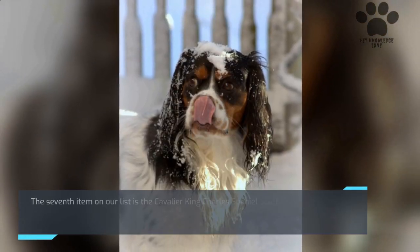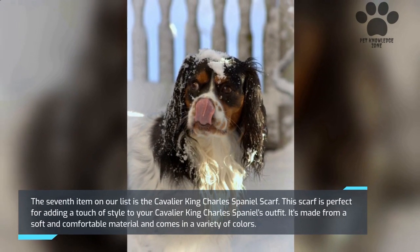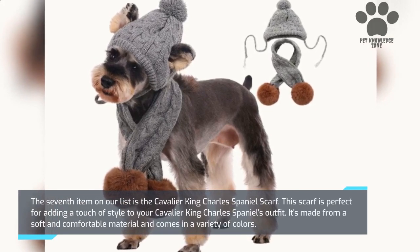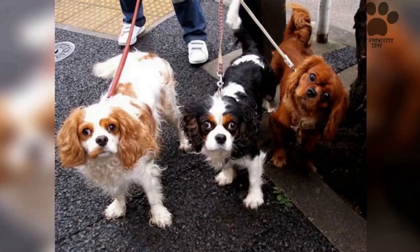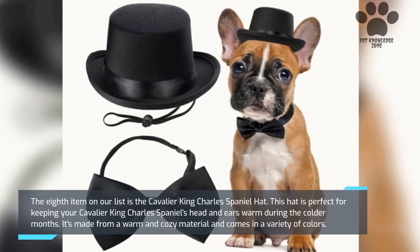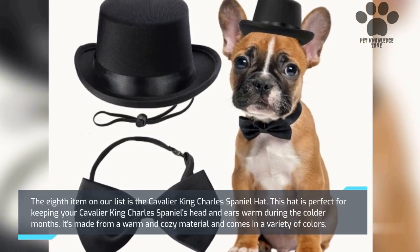The seventh item on our list is the Cavalier King Charles Spaniel Scarf. This scarf is perfect for adding a touch of style to your dog's outfit. It's made from a soft and comfortable material and comes in a variety of colors. The eighth item is the Cavalier King Charles Spaniel Hat, perfect for keeping your dog's head and ears warm during the colder months. It's made from a warm and cozy material and also comes in a variety of colors.